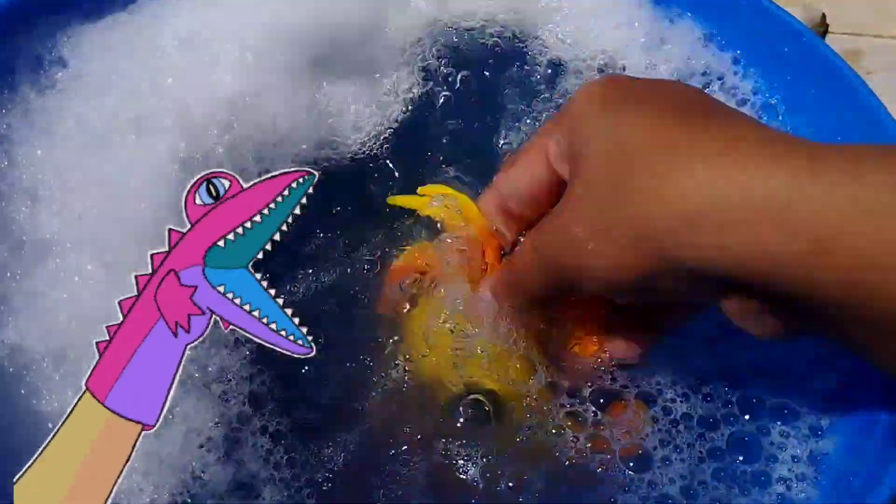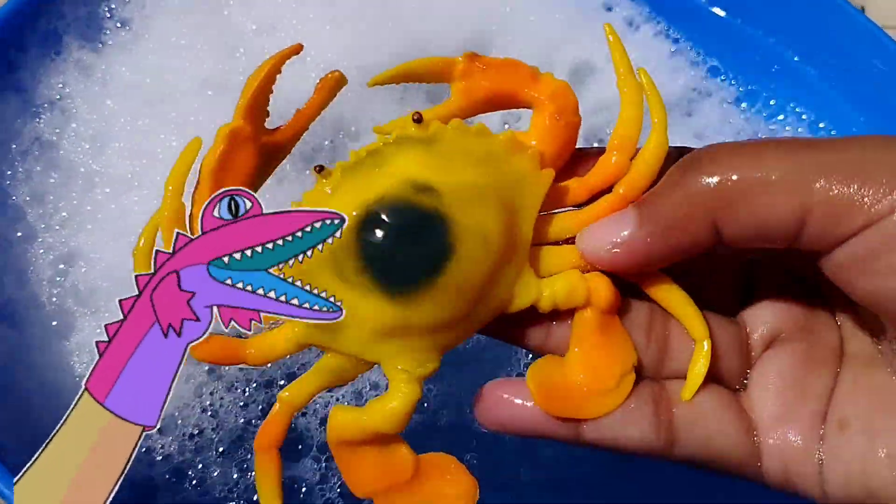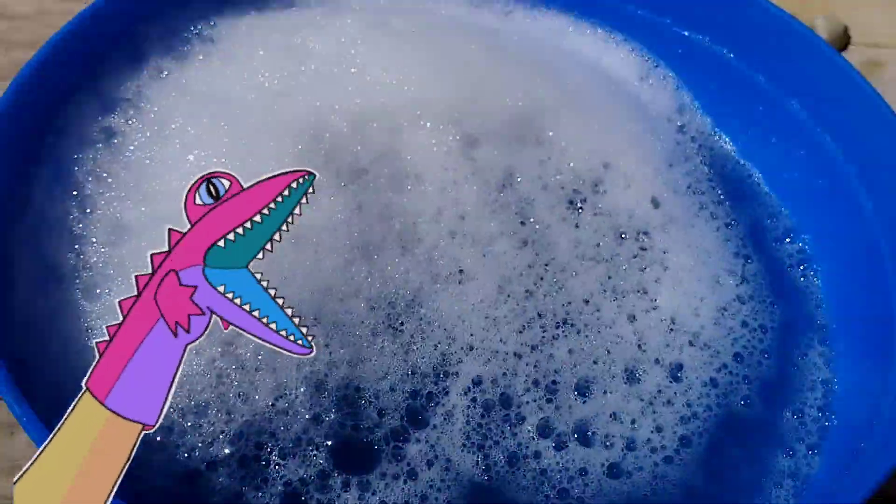This is a shark. This is a shark. The next one is a frog. This is a frog. Thank you.